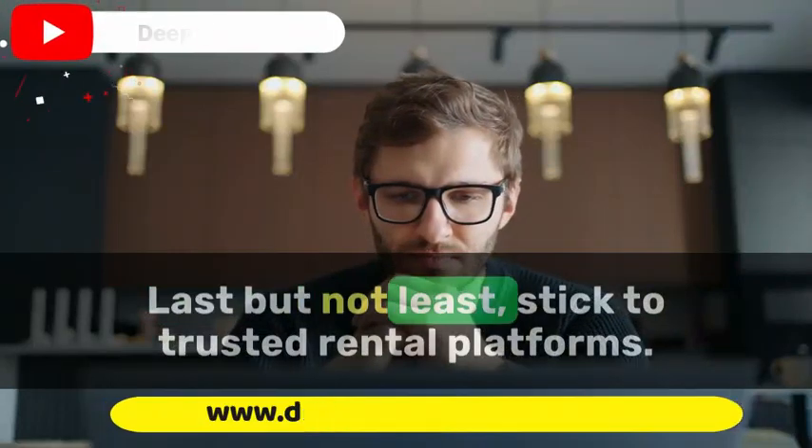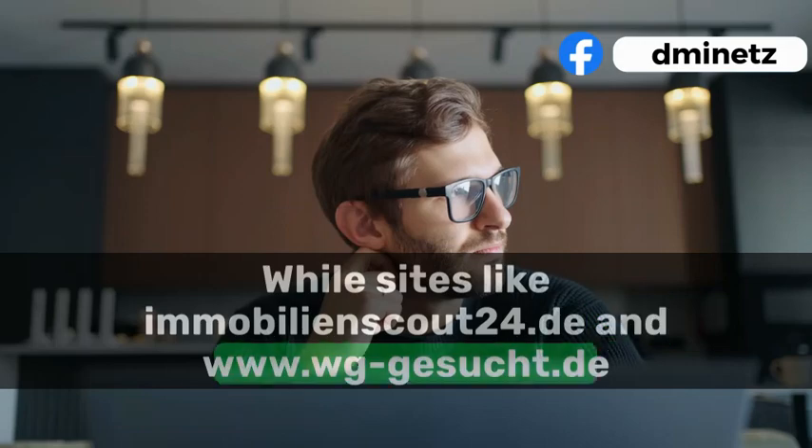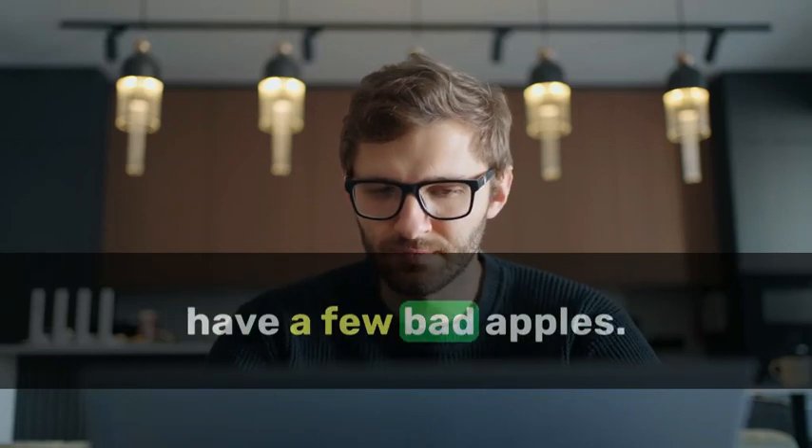Last but not least, stick to trusted rental platforms. While sites like ImmobilienScout24 and WG-Gesucht are popular, always verify listings independently. Even the most reputable platforms can have a few bad apples.